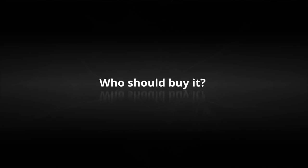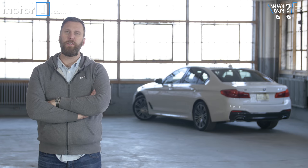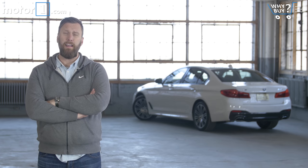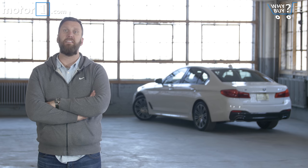Who should buy it? Tech nerds will love this car. Former 5 Series owners will appreciate the digital and dynamic enhancements, and anyone looking for a well-rounded, elegant luxury sedan should take a look and take a drive.